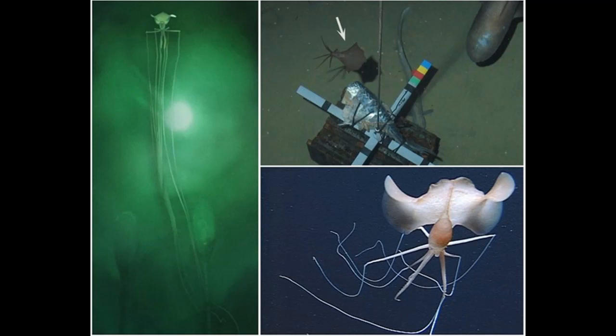By comparison with the visible parts of the remotely operated vehicle, the squid was estimated to measure 7 meters — 23 feet — with arms fully extended. The remotely operated vehicle Atalante filmed another Indian Ocean specimen at 2,576 meters near Rodriguez Island in May 2000.